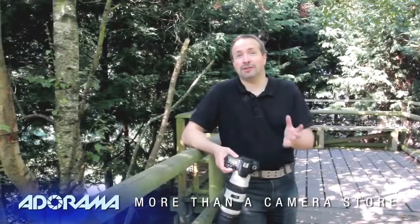I'm Gavin Hoey and you're watching AdoramaTV, brought to you by Adorama, the camera store that has everything for us photographers. Today we've come to the British Wildlife Centre on a very special day — closed to the public but open to photographers. A photo day like this is the ideal time to hone your skills and get some wonderful photographs.